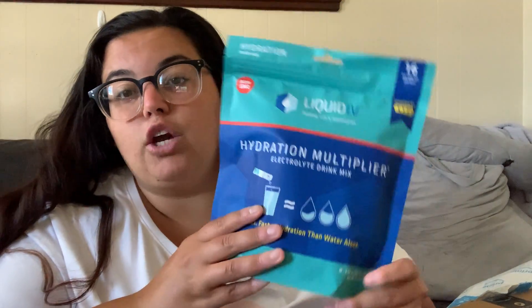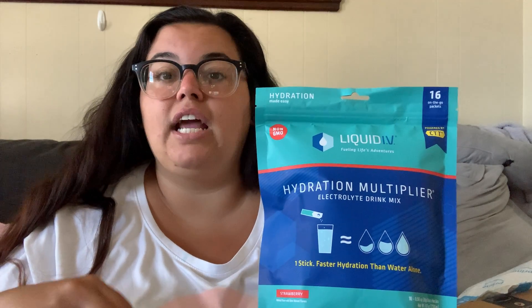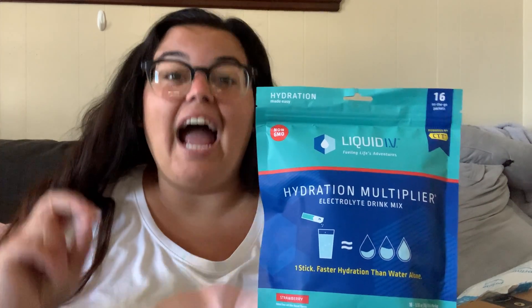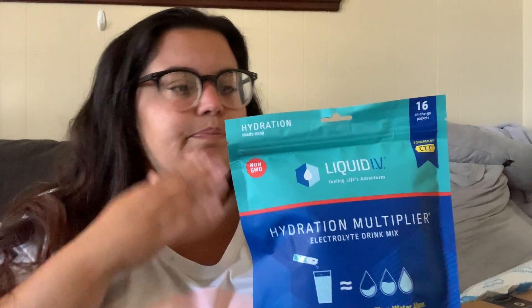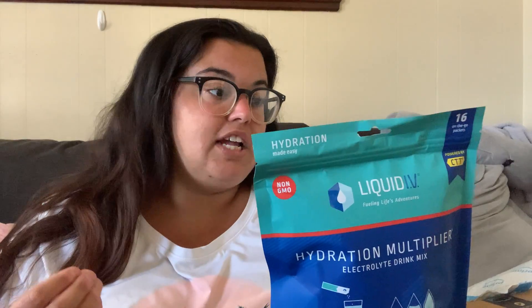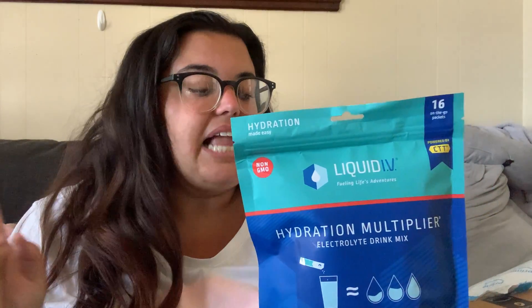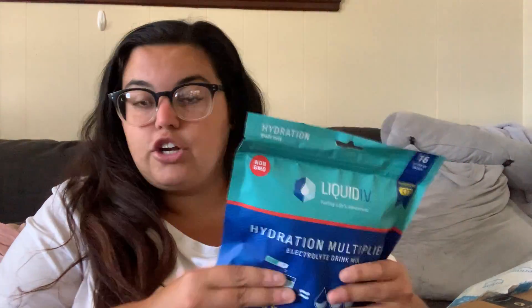This was on a super duper deal — Liquid IV. I've always wanted to try a full pack. I get the little sample packs a lot; it came in my Walmart Beauty Box for winter and spring, and in the last two FabFitFun boxes. I really notice a difference — it's supposed to be 2 to 2.5 times more hydrating than regular water alone, with three times the electrolytes and five essential vitamins. In the summer I'm prone to headaches from the heat. I went away this weekend for my birthday and had really bad headaches, but I packed some of these, put it in my water, and the headaches were disappearing. This is 16 on-the-go packets.